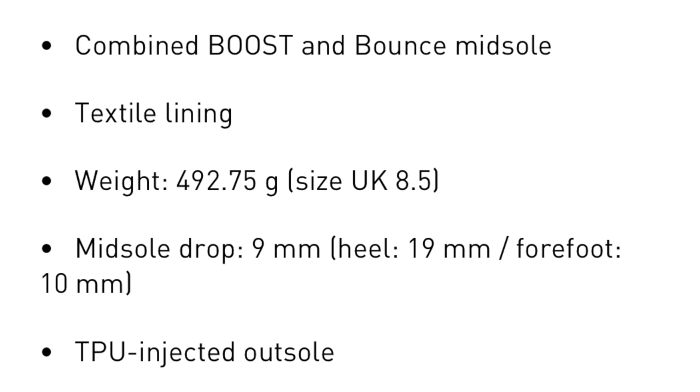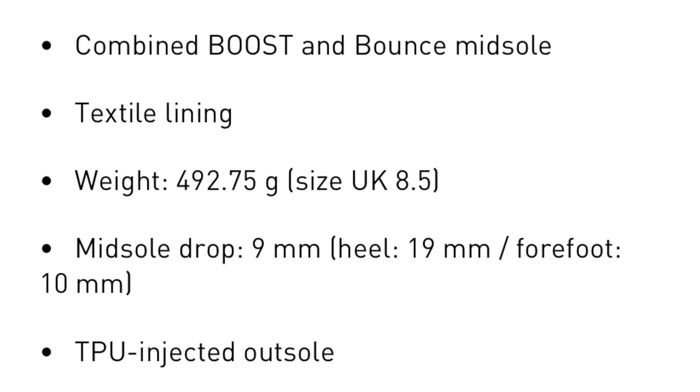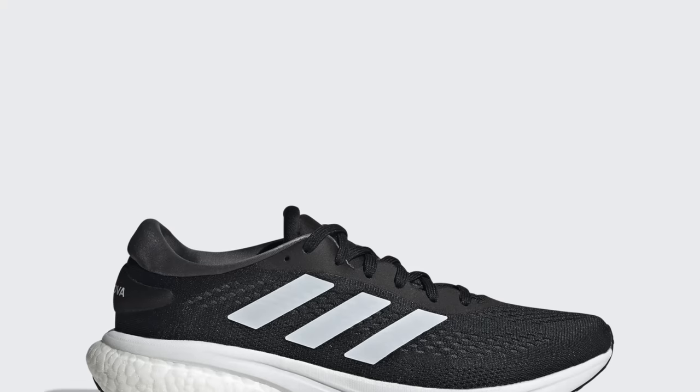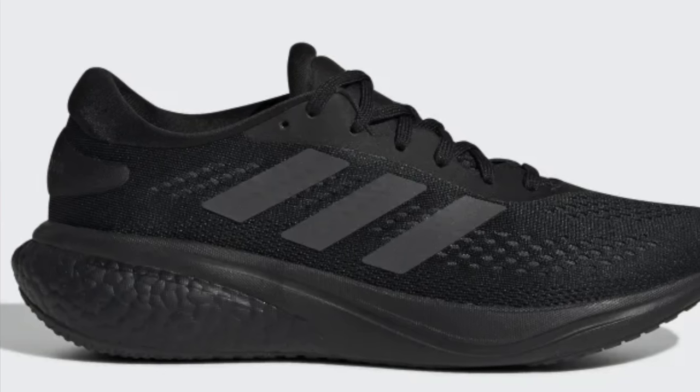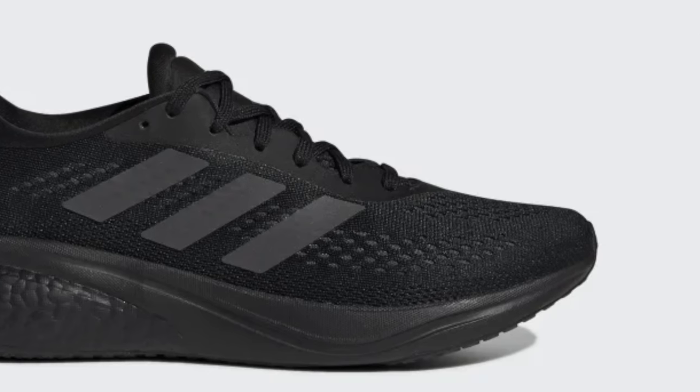Shoe 2. I have received countless requests for me to review the Supernova 2.0 from Adidas. I did initially throw this one out of the yay or nay due to what must be an error on the Adidas website — it does suggest that the weight of the shoe for the Pali combo collab version is 492.75 grams. I'm pretty sure that's an error; when I checked, the standard version was only 278 grams for the sample size, so not entirely sure what happened there. The difference with this shoe over the others is the mix of both Boost in the heel and the Adidas Bounce midsole material in the forefoot area. It does very much remind me of the old Boston models, you know, before they kind of made it into a big brick.